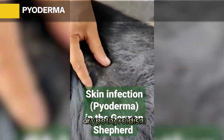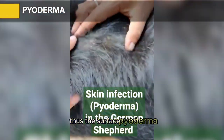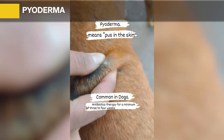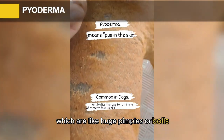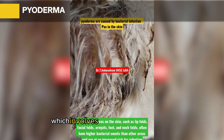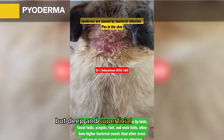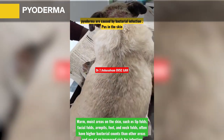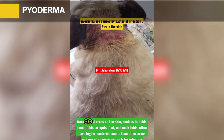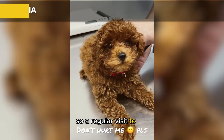Pyoderma: Pyoderma in poodles is often a result of underlying Cushing's disease or hypothyroidism. Pyoderma, which translates to 'pus in the skin,' comes in three basic types: surface pyoderma (hotspot), characterized by itching and a very bad smell; superficial pyoderma, which presents as large pimples or boils; and deep pyoderma, which drains pus. Hot spots respond to topical therapy, while deep and superficial pyodermas require oral antibiotics and antibacterial shampoos.